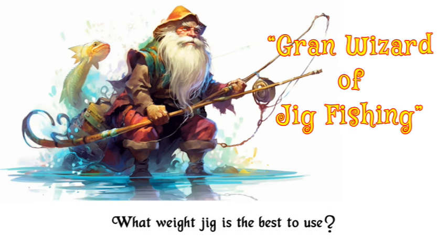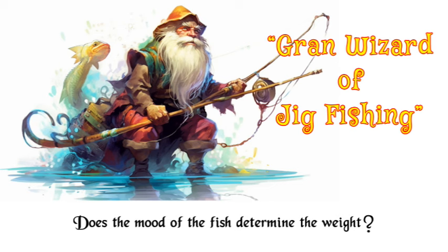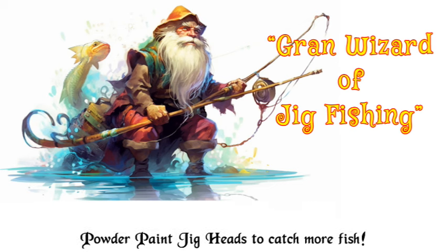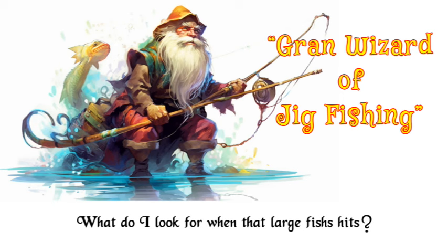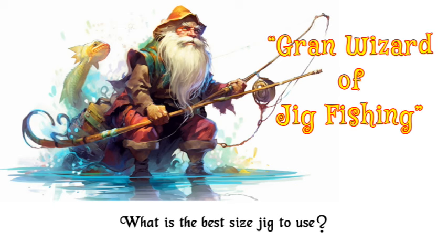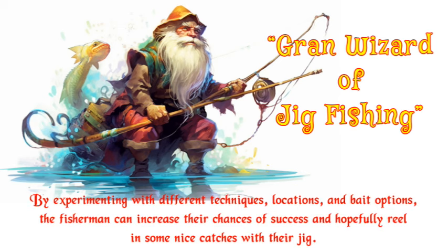What weight jig is the best to use? Does the mood of the fish determine the weight? Powder paint jig heads to catch more fish. What do I look for when that large fish hits? What does it feel like when a fish hits my jig? What is the best size jig to use? By experimenting with different techniques, locations, and bait options, the fisherman can increase their chances of success and hopefully reel in some nice catches with their jig.